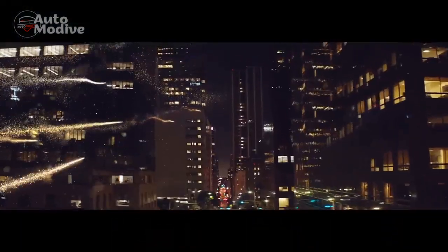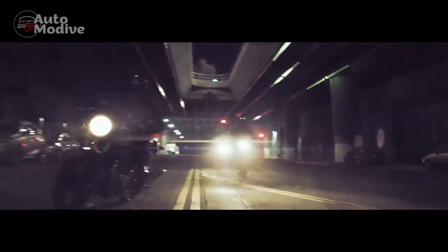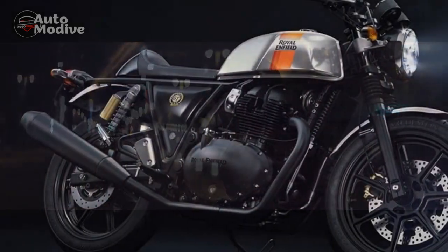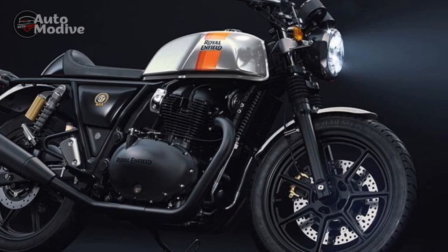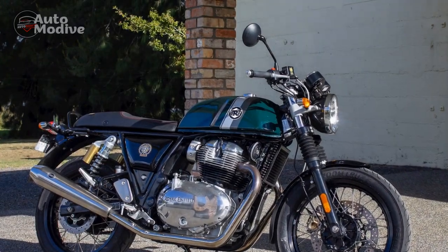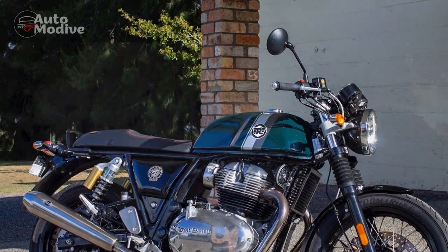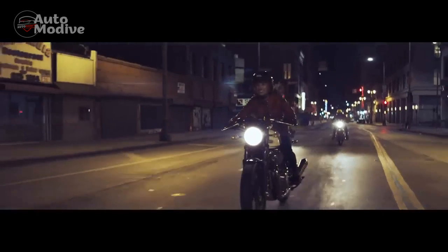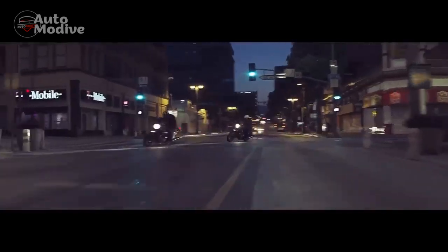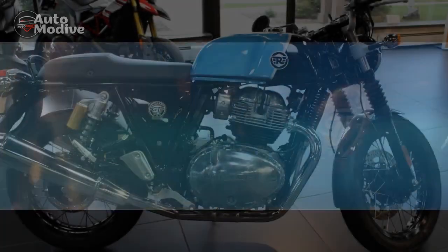Riding Experience: Taking a seat on the Continental GT is like stepping back in time, yet the experience is undoubtedly modern. The low-slung handlebars and rear-set footpegs position the rider in the quintessential café racer posture, offering an immersive and engaging connection with the road. The ergonomics are tailored for spirited riding, encouraging riders to explore the bike's capabilities. On the road, the Continental GT's engine exudes a charismatic thump synonymous with Royal Enfield motorcycles, with torquey character allowing for swift acceleration and stability even at higher speeds.